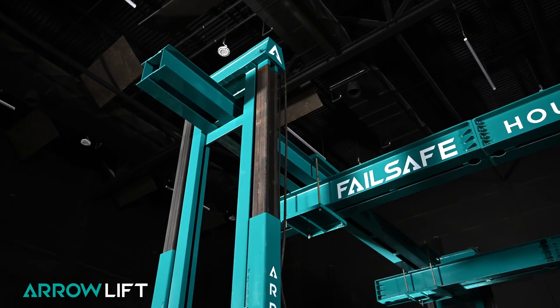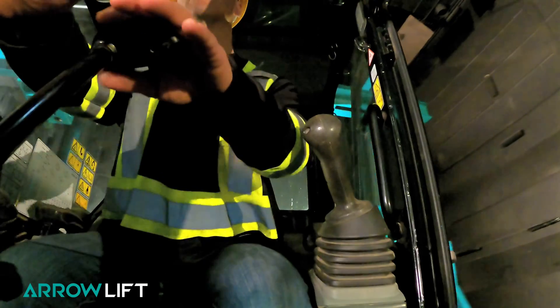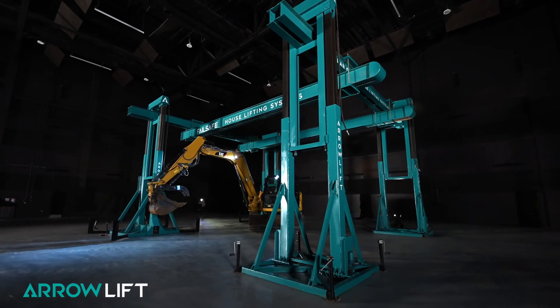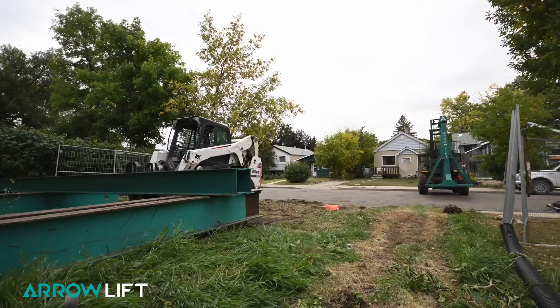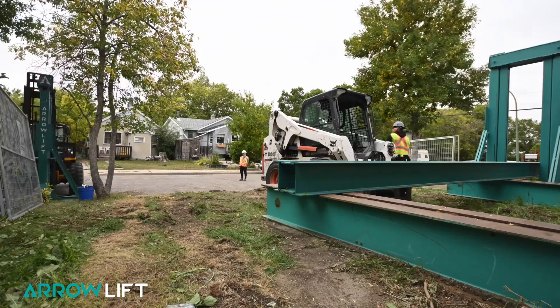The Aerolift is an engineered steel fabricated structural lifting system that provides a clear span work environment under the structure for construction or moving purposes. A standard Aerolift system consists of four lifting towers, two 60-foot primary lifting beams, and two 30-foot secondary lifting beams. Additional towers and beams can be added if increased lifting capacity is required.